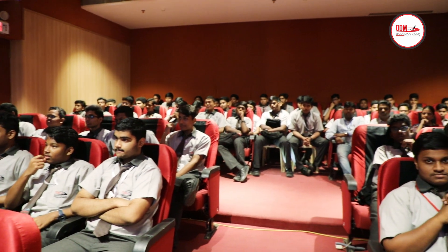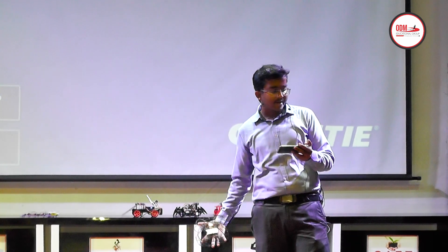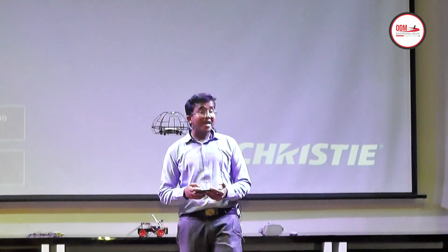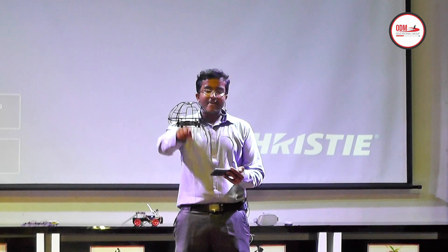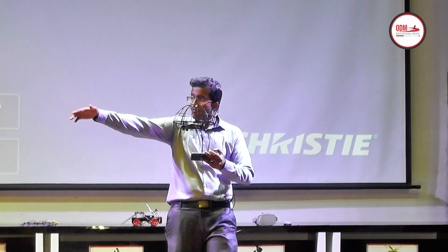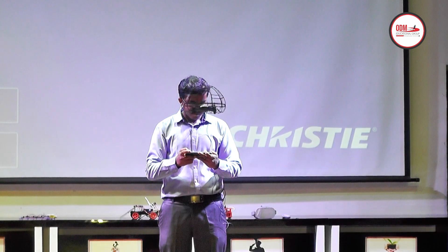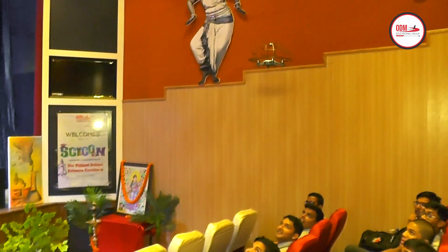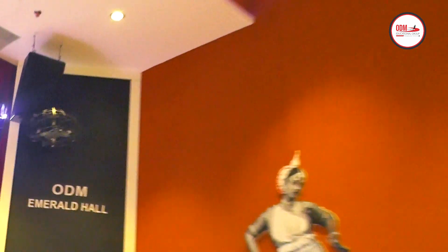I am going to throw it and it will come back to its normal locality. This program that you see over here is being done by a kid of eight years, and these are the kids over here. I am going to land it on my hand itself.